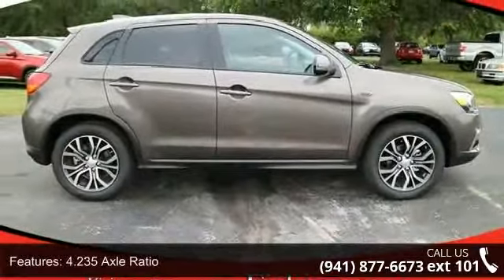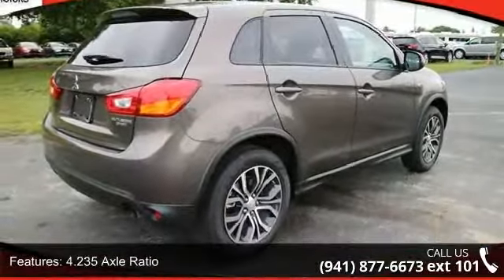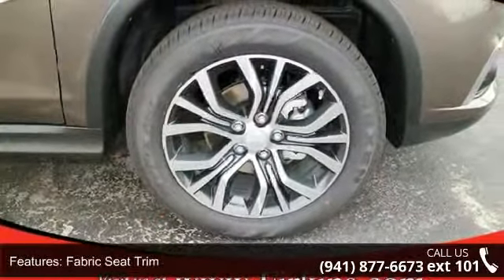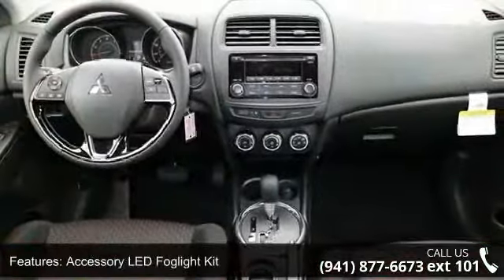This vehicle's top features include 4.235 axle ratio, front bucket seats, fabric seat trim, accessory LED fog light kit, 4 speakers, 4-wheel disc brakes, air conditioning, and electronic stability control.